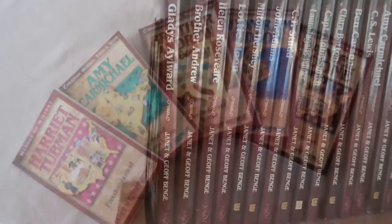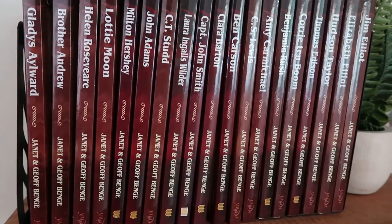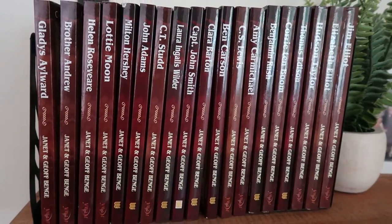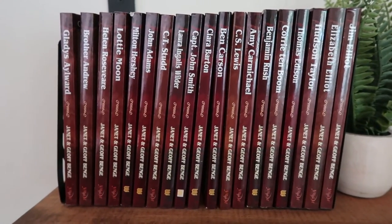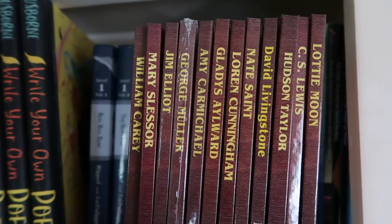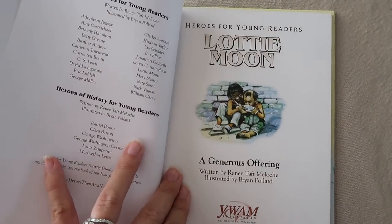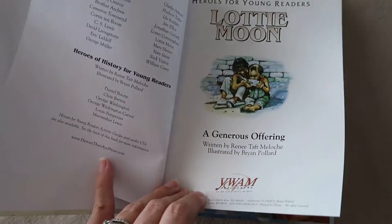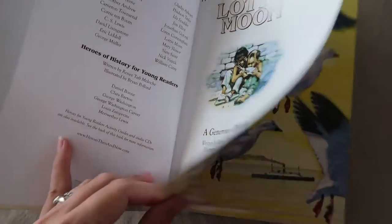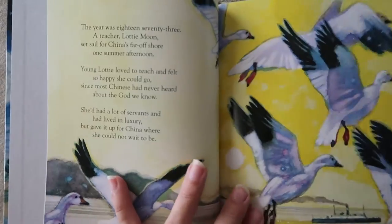Let's go ahead and get to the peek inside and comparison of the different types of books. We have the Heroes for Young Readers and the Christian Heroes Then and Now for quite a few of the different heroes. I'm going to show you Lottie Moon, C.S. Lewis, and Amy Carmichael today just to give you an idea of what the different books look like. The Heroes for Young Readers books are an introduction to the exciting true stories of the Christian heroes, done with beautiful illustrations and set to rhyme. It's a fun, enjoyable introduction to these different heroes.